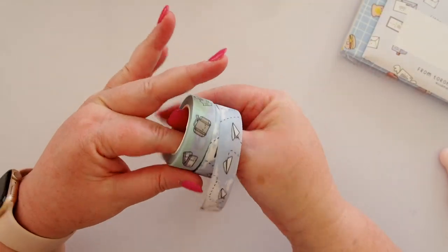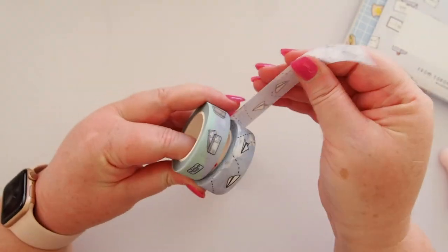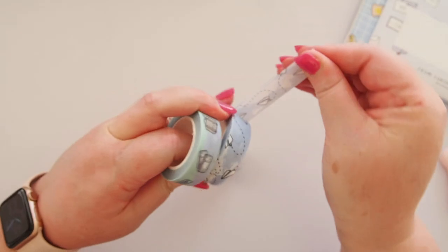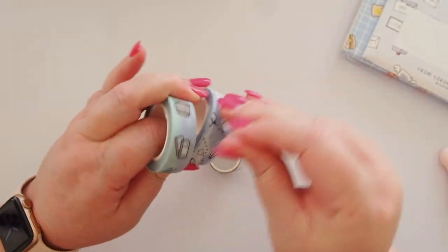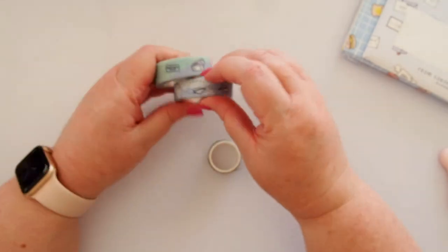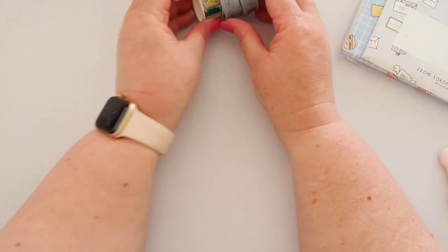That's the washi tapes — I really love them. They're so luxurious and thick, and I love paper planes so much.